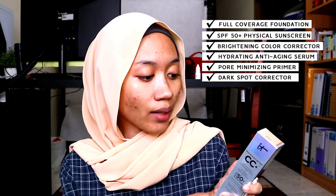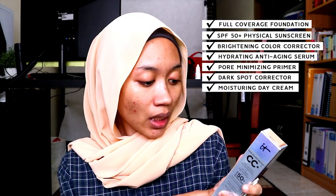Bare face. As you can see, I have a lot of breakouts. It says color correcting full coverage cream plus anti-aging hydrating serum, SPF 50+, UVA, UVB. What concerns me more is when it says that it delivers 7 products in one: full coverage foundation, SPF 50+ physical sunscreen, brightening color corrector, hydrating anti-aging serum, pore minimizing primer, dark spot corrector, moisturizing day cream. Developed with plastic surgeons and dermatologists, clinically tested.